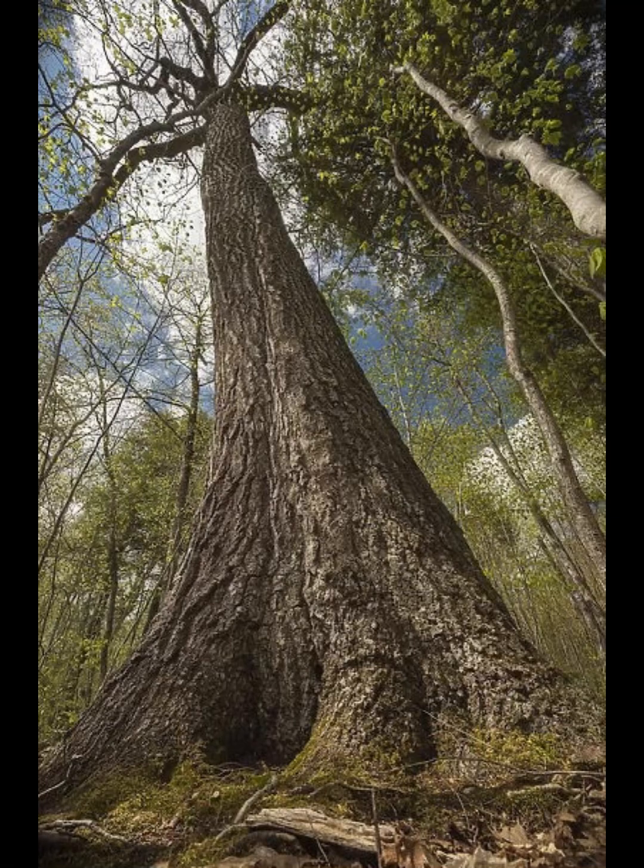The lifespan of the northern red oak is about 200 years. Some trees may live up to 500 years.